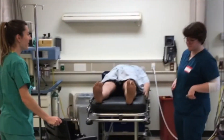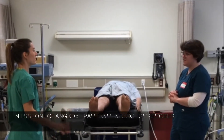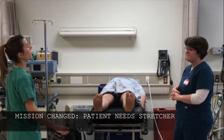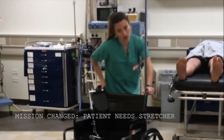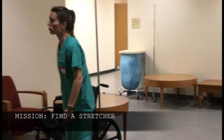Hi, I'm here to pick up Joe Smith. That's not going to work. Sorry, he deconditioned over the week — the stretcher? Yeah. Why didn't they update the system?